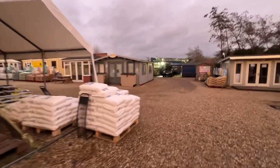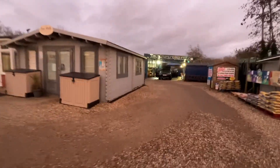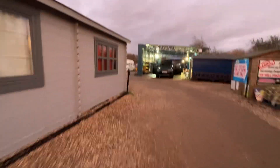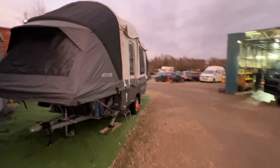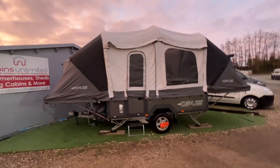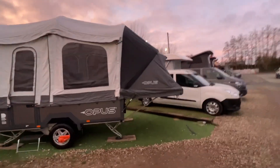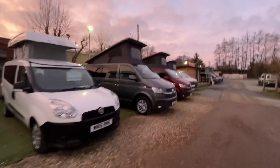We'll just go and show you Waveney Campers and all his camper vans — he's been polishing them all day trying to get them ready and make them look lovely, car wash in full swing. Here we've got the Opus trailer tent and a selection of motorhomes and camper vans.